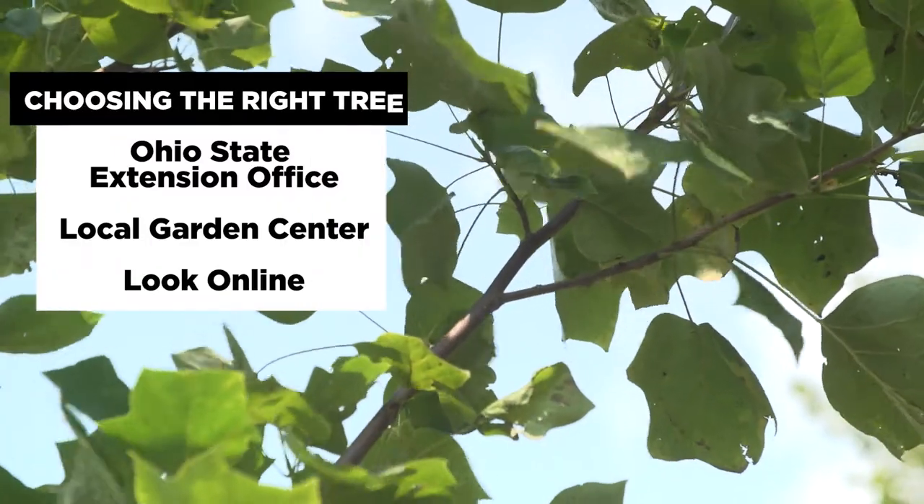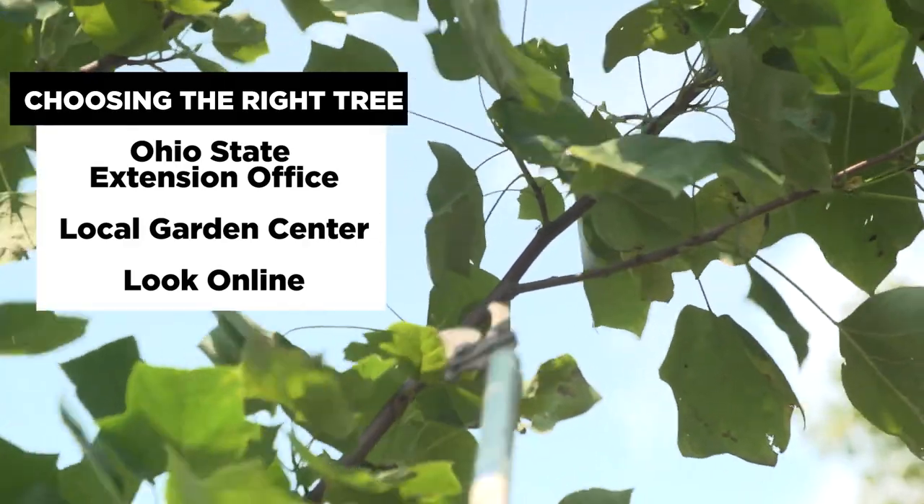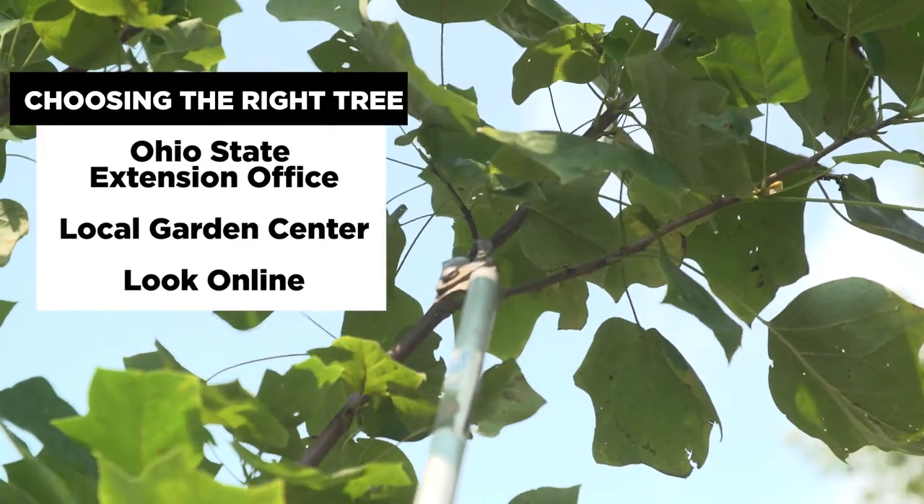You can contact the Ohio State University Extension Office, go to a local garden center, or look online to figure out what tree would be suitable for the space you have available.